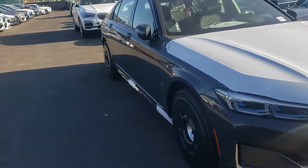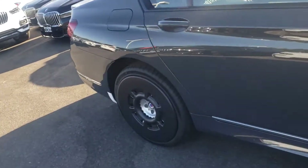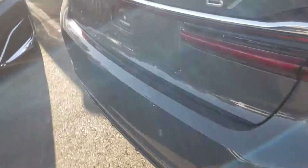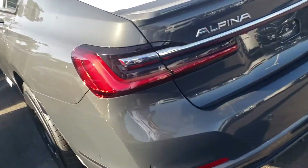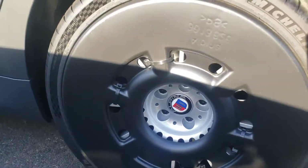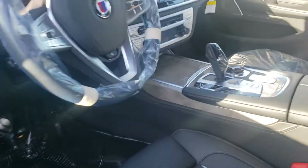See what I just saw — it's a 2020 Alpina B7! Look at the wheels, oh my goodness. Look at the back. This is a beautiful car. Wow, 2020 Alpina B7 xDrive, Dravit Gray Metallic with black Nappa leather inside.